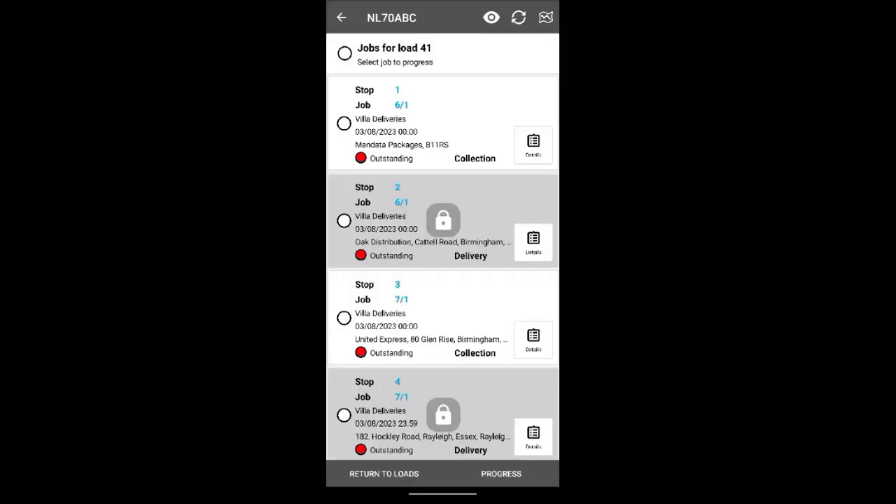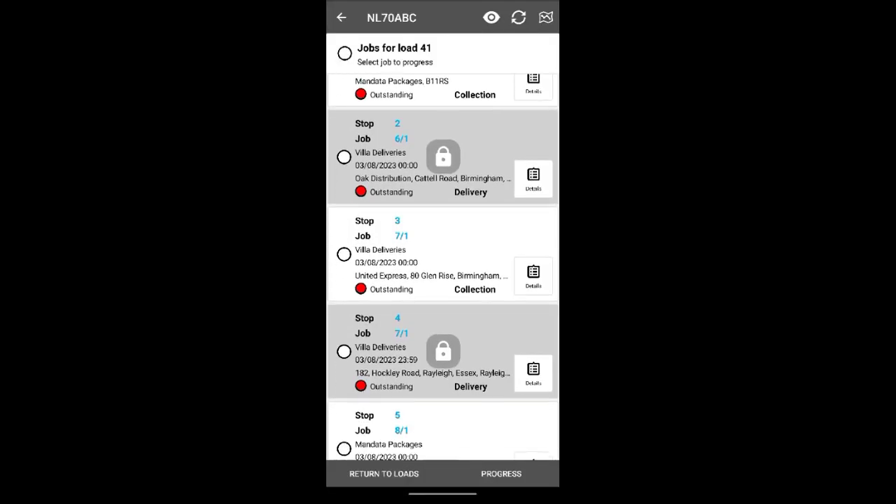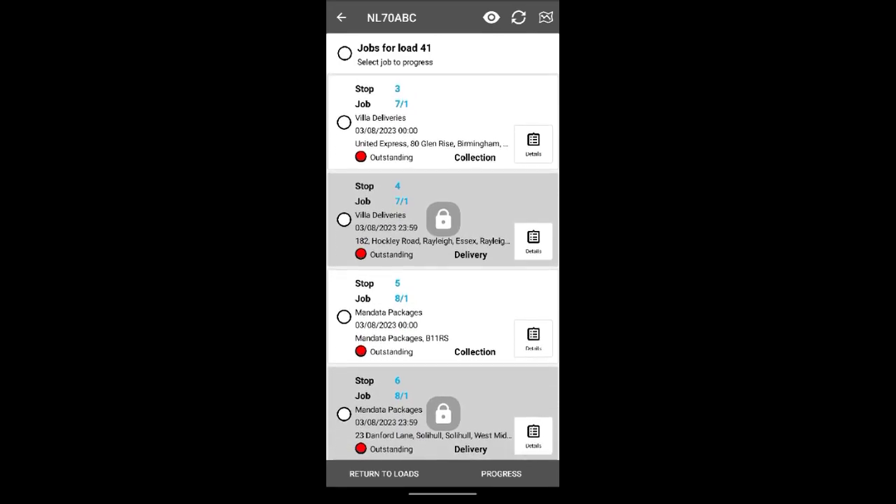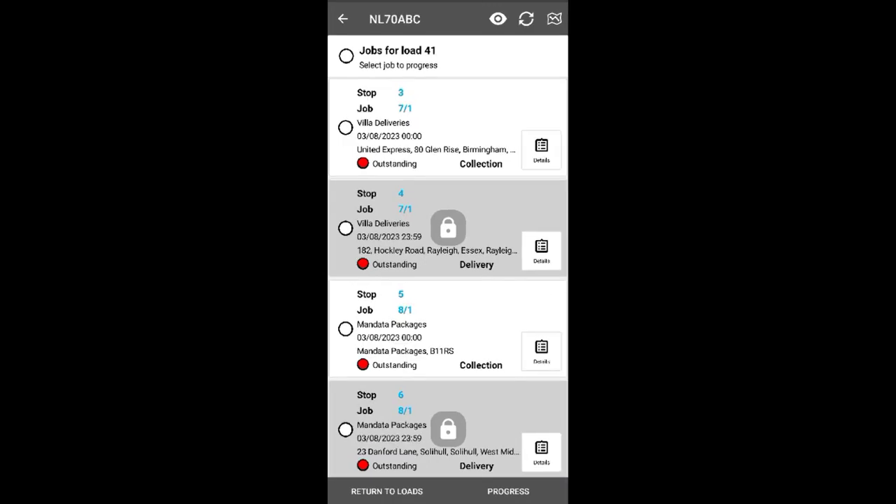The driver receives their list of collections and deliveries and sets off to their next destination, updating the load as they go, which automatically sends back an ETA that can be kept private or emailed or text messaged to your client.